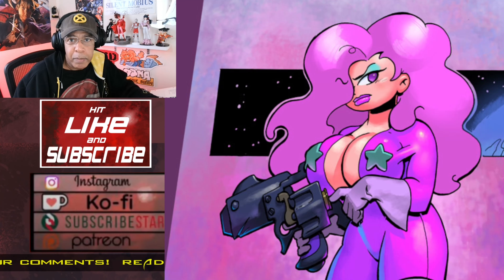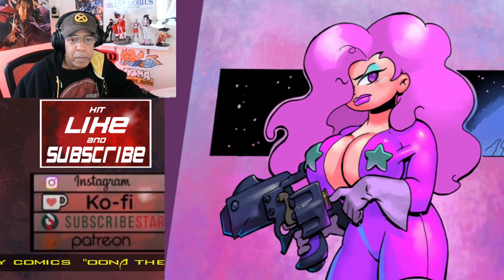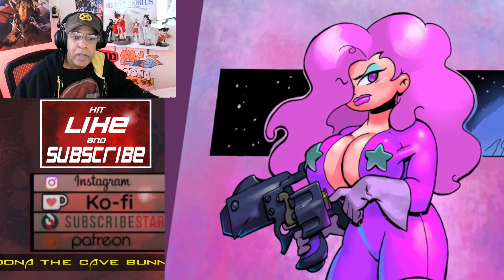You can read my Oona of the Cave Bunny comics free at RadioComics.com and please visit my Patreon page if you'd like to support my work. All these links are in my description and bio, and please watch till the end so you don't miss anything.